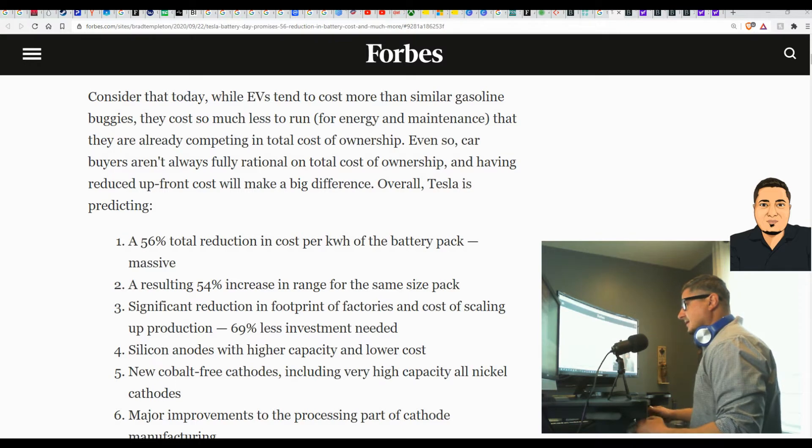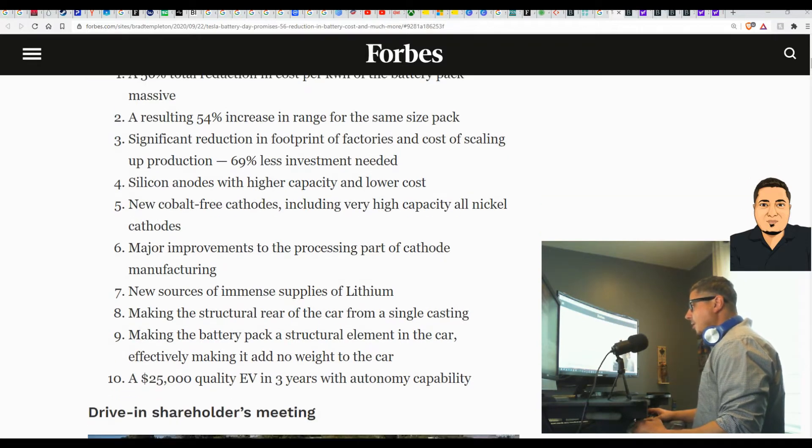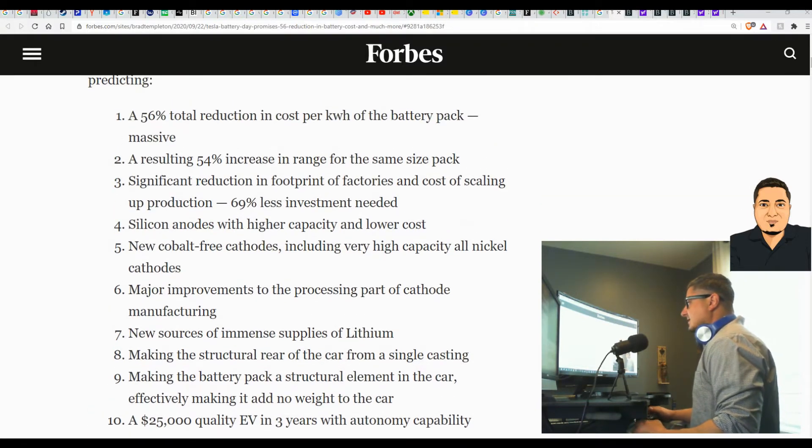Overall, Tesla is predicting a 56 percent total reduction in cost per kilowatt of the battery pack, which will be massive. These are all things they're working on moving forward. A resulting 54 percent increase in range for the same size pack — all massive news. Also, a significant reduction of footprint of factories and cost of scaling up production.